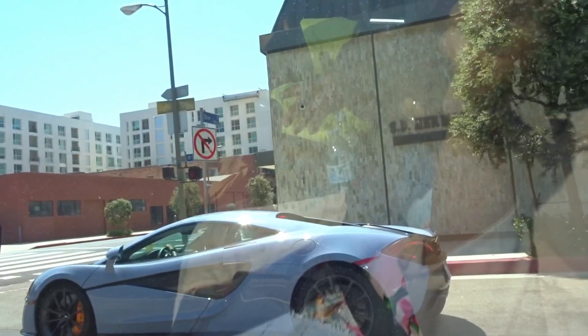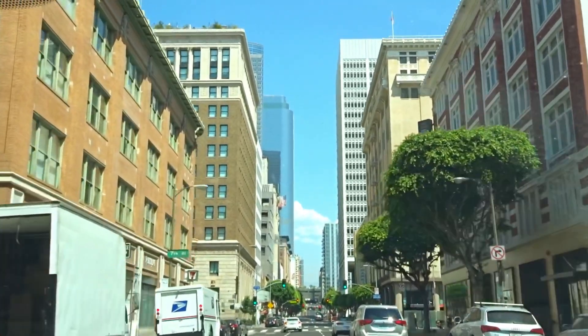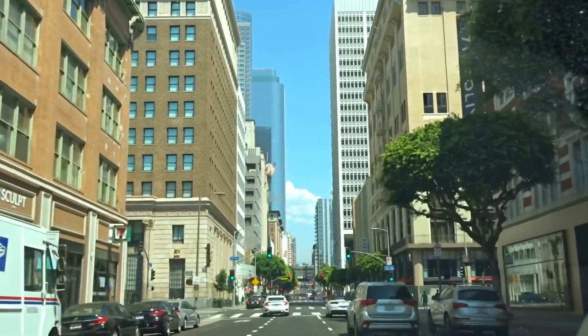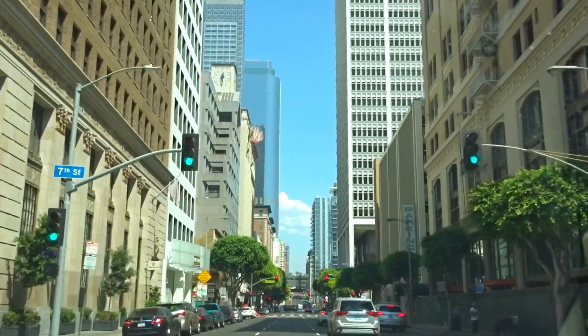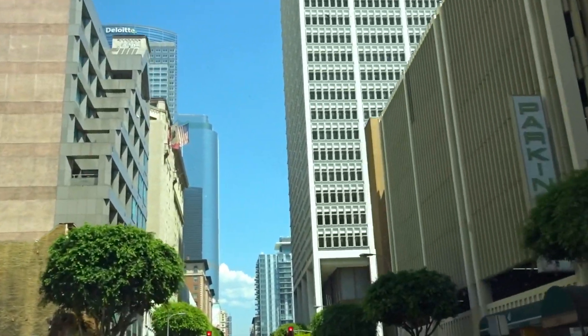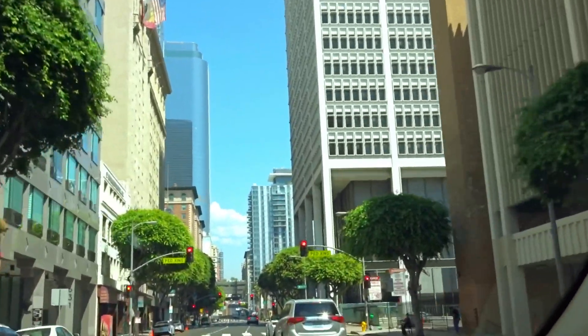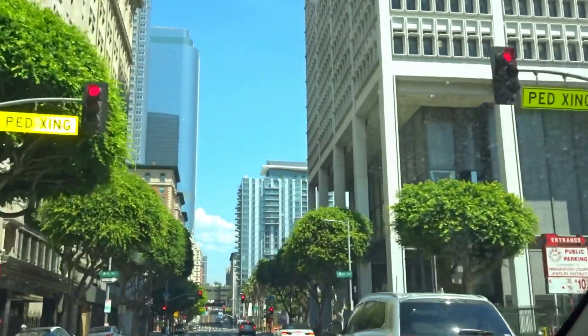We had our lunch and now we are heading to OUE Skyspace LA. It's California's tallest open-air observation deck, providing a 360-degree view of LA. It's located on the 70th floor of the U.S. Bank Tower and also features a glass skyslide which glides from the 70th to the 69th floor.